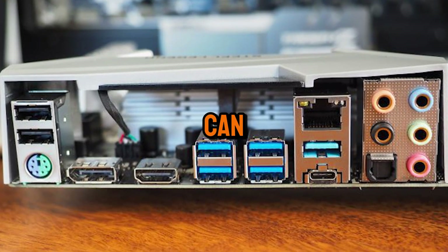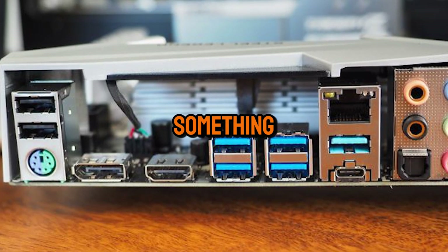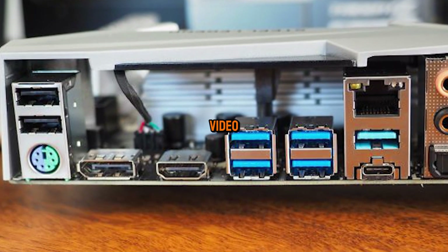Understanding USB colors can save you time and help you get the best performance. Thanks for watching. If you learned something new today, don't forget to like, subscribe, and hit that notification bell. See you in the next video.